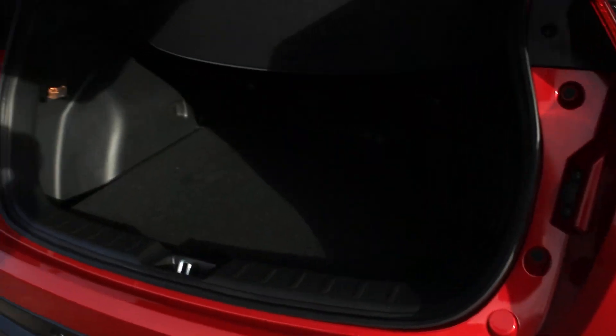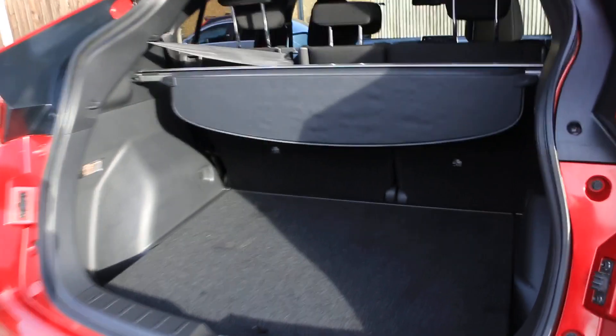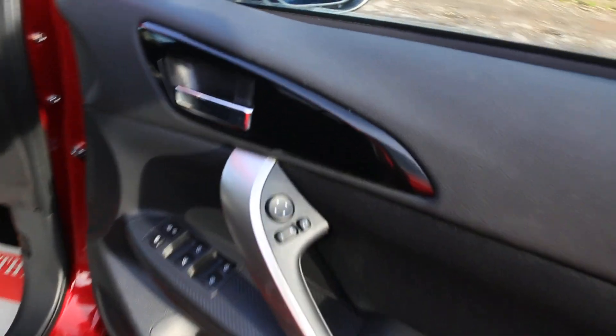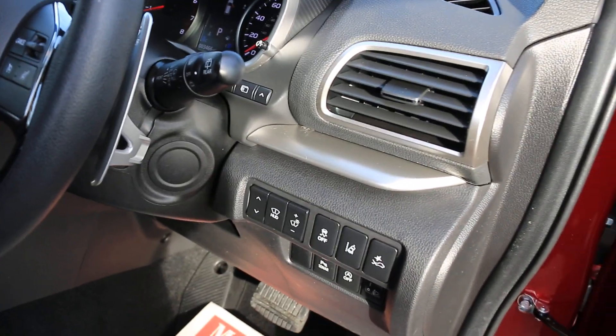Split folding rear seats, velour interior, ISOFIX, five headrests, electric and folding mirrors, heads-up display, and lane assist.